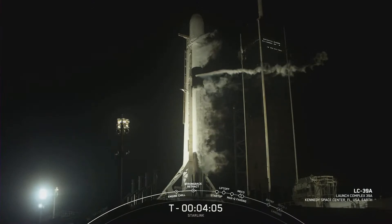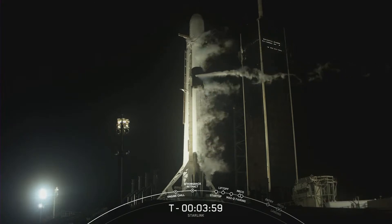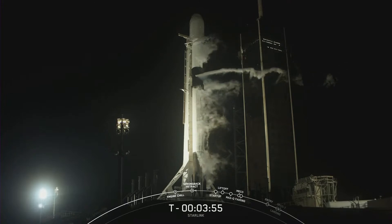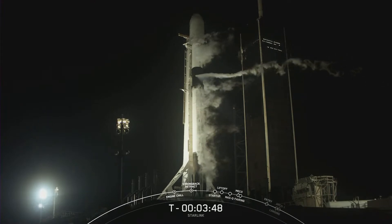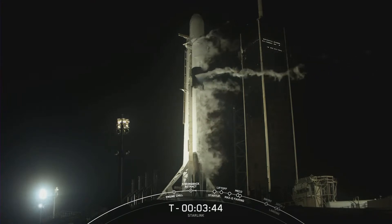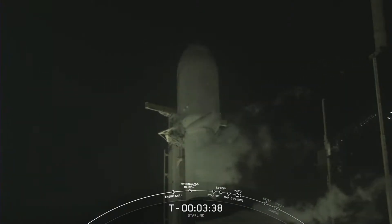Good evening. You are tuning in to the 55th Starlink mission set to launch from Launch Complex 39A at Kennedy Space Center in Florida. The teams are currently tracking no issues with the vehicle or spacecraft. Weather is also looking good and range are both green for liftoff. So we are proceeding with a T-0 at 10:14 p.m. Eastern Time. Now let's follow along as Falcon 9 prepares to launch another 52 Starlink satellites into space.